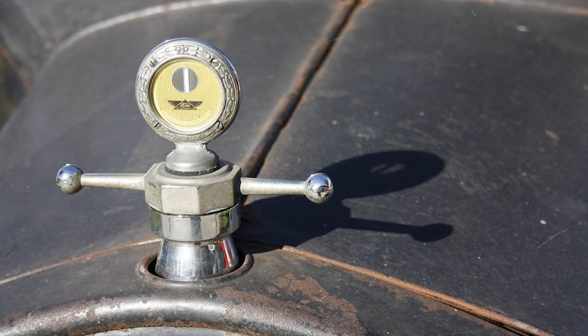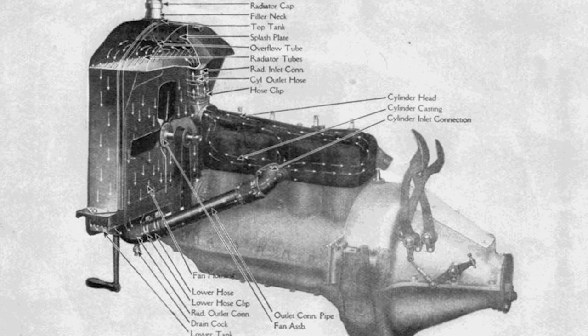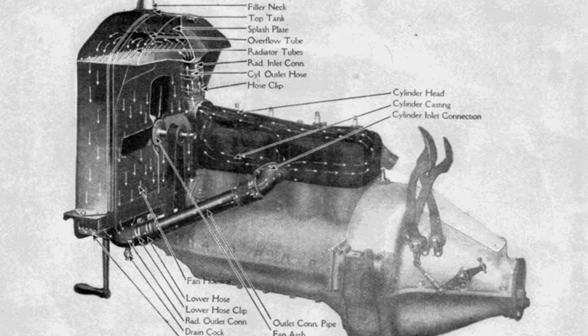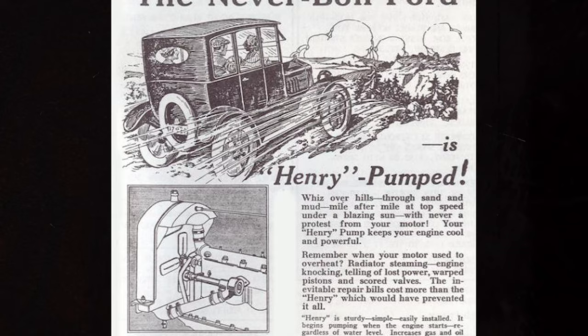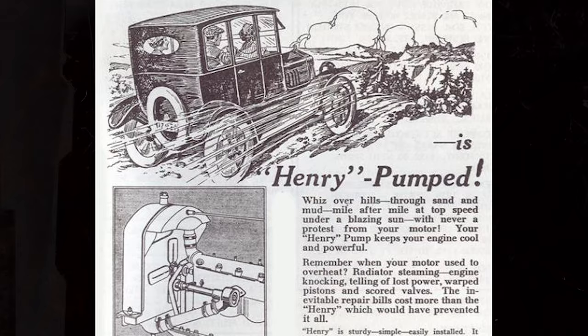This method of engine cooling had its flaws, especially when idling. The fan was the only thing drawing air through the radiator to cool the water. It was common for people to bring water with them in case their Model T boiled over. Many people would add an aftermarket water pump to aid with water flow. The same problem would occur if the water wasn't cooled enough by the airflow or if it traveled through the radiator too quickly.